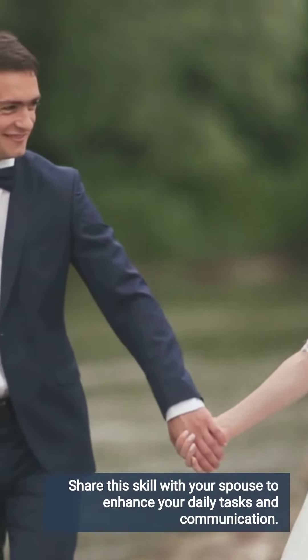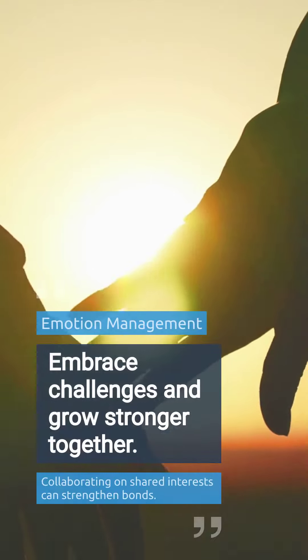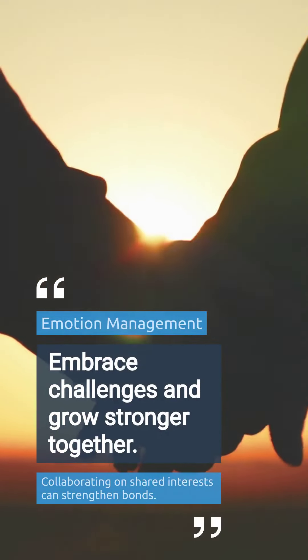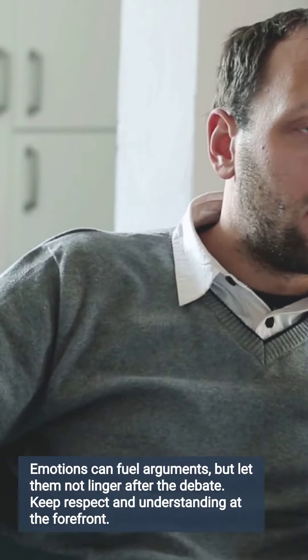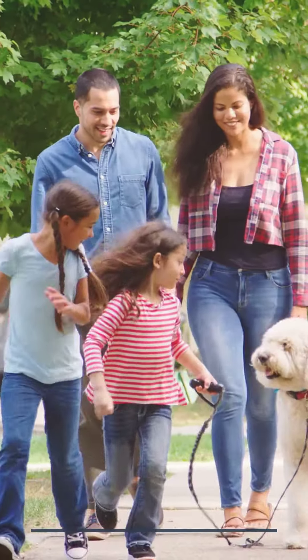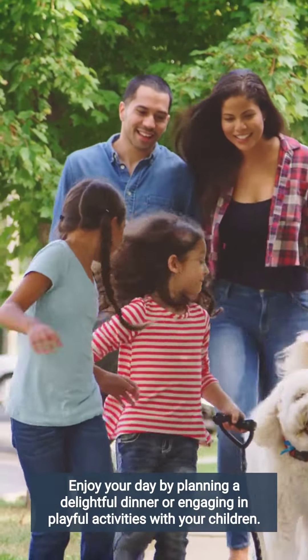If you have a spouse, let your spouse know about this skill. If your wife practices the same skill, it could work very well for your relationship. You may have an argument over certain things, but your emotions should end with that argument. The next moment, you can happily discuss where to have dinner or have fun with your kids.